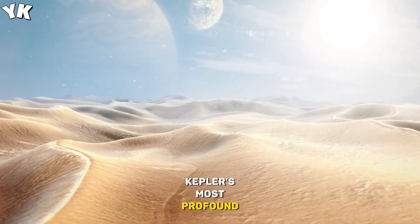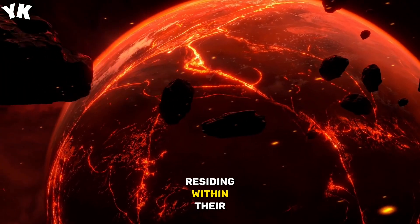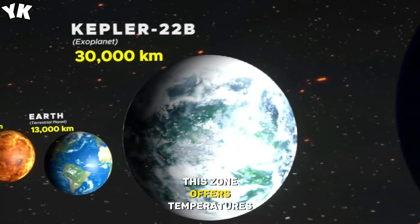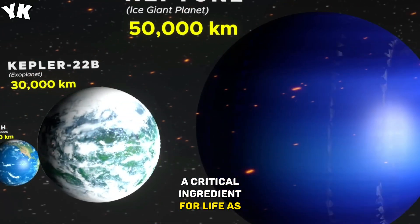Kepler's most profound legacy lies in its discovery of Earth-sized exoplanets residing within the habitable zone, or Goldilocks zone, of their host stars. This zone offers temperatures conducive to water condensation, a critical ingredient for life as we know it.